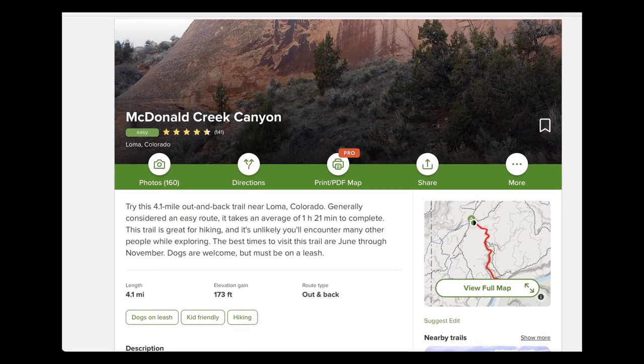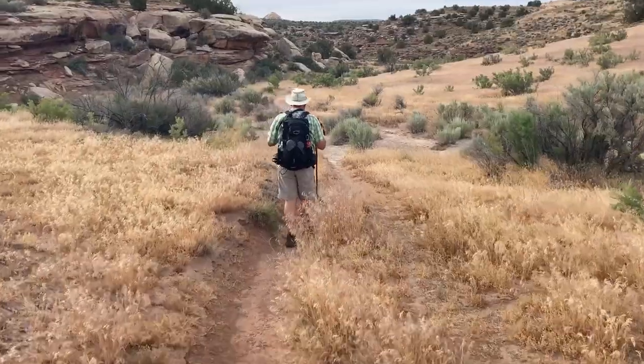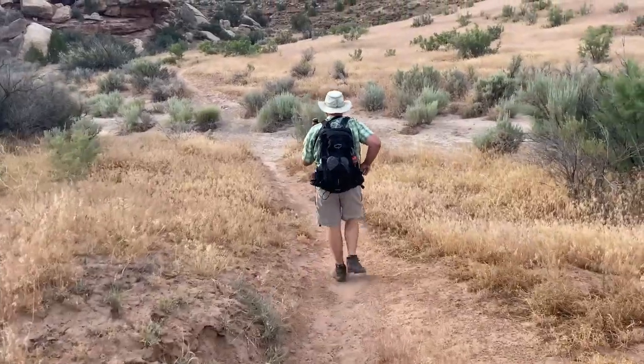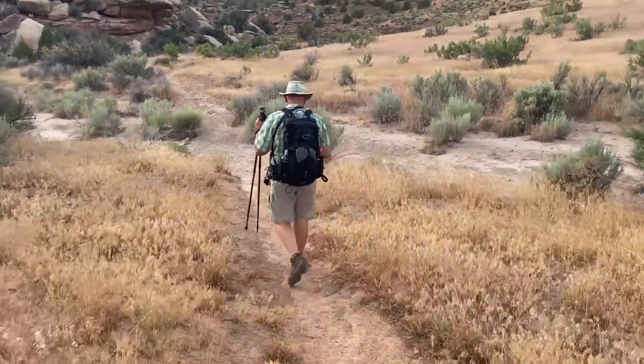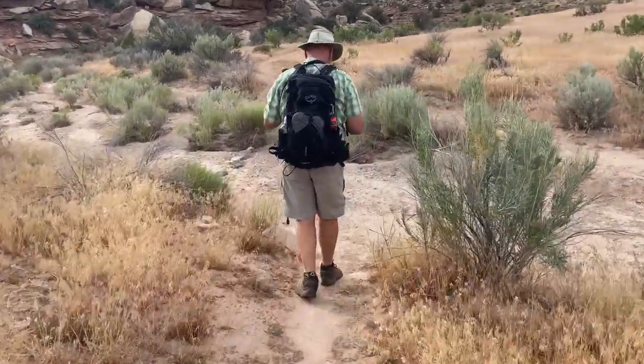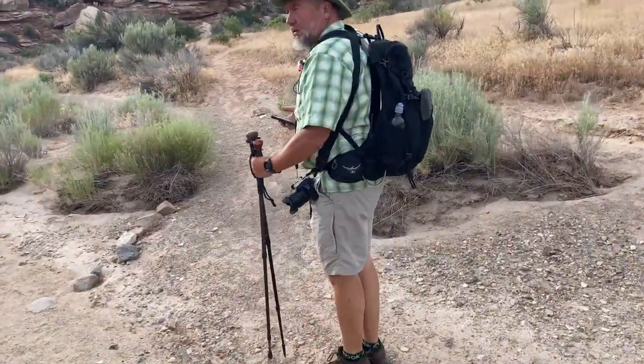The next morning we got up early to hike the McDonald Creek Canyon Trail. What's the name of this trail again? McDonald's. McDonald Creek sounds right — I guess it's a creek sometimes of the year. Is it McDonald's or MacDonald? MacDonald Creek Trail. Like Ronald — I'm hungry for a hamburger. And french fries. Focus.